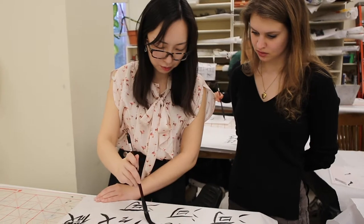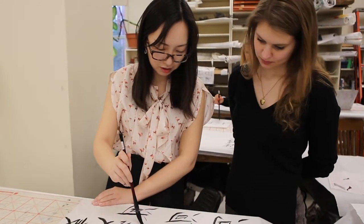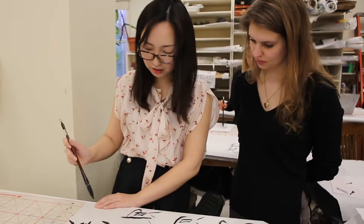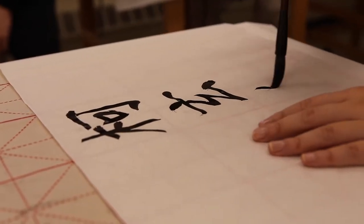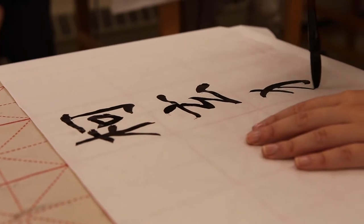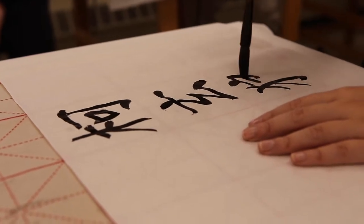Students not only learn about what was created in history, but also have a chance to gain hands-on experience of creating Chinese calligraphy on traditional Chinese paper. The calligraphy session was among my students' favorite part of this class. They get a chance to create a unique Chinese name for themselves and practice in a studio session.